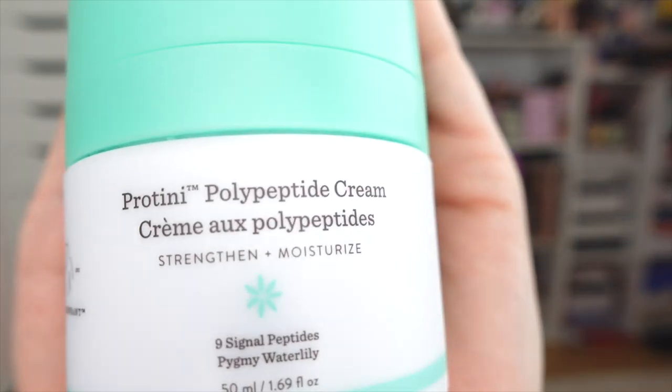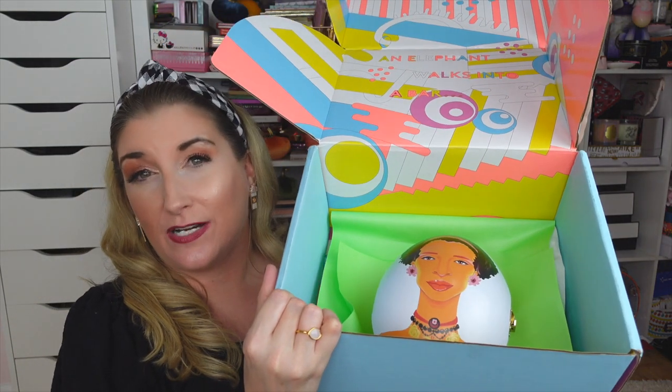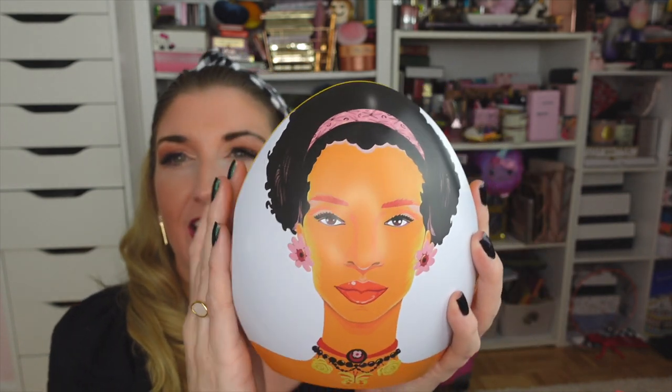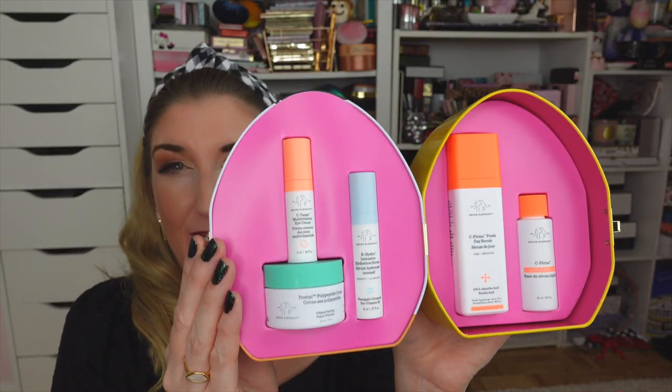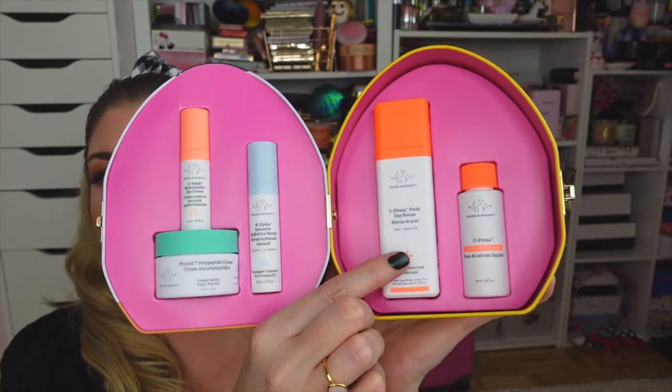I also received two products to celebrate the launch of Drunk Elephant at Ulta — a B-Hydra Intensive Serum and a full-size Protini. Always happy to have more Drunk Elephant! Then in another package — I think this is one of the holiday sets — it's called a Face Value Set. The packaging is just gorgeous and I love this little metal tin — it reminds me of a little Easter egg. Inside you've got a mini Protini, a mini C-Tango Eye Cream, a mini B-Hydra, and the new C-Firma.